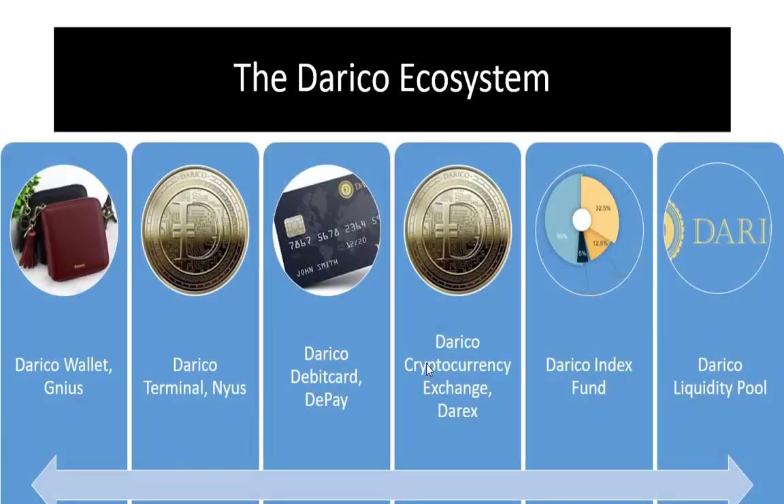This includes first the DiRICO wallet, DiRICO terminal, DiRICO debit card, and DiRICO cryptocurrency exchange. Second, the DiRICO index fund, and finally, the DiRICO liquidity fund.